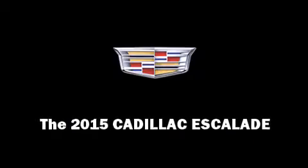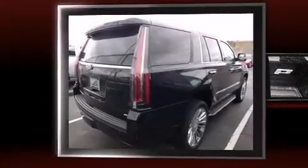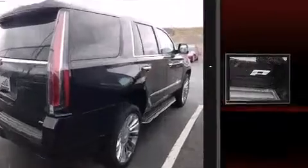Outstanding design defines the 2015 Cadillac Escalade. It features an automatic transmission, four-wheel drive, and a powerful eight-cylinder engine.